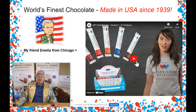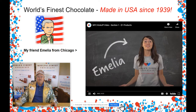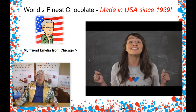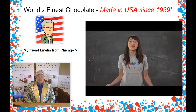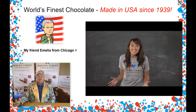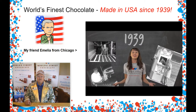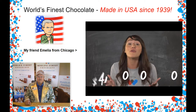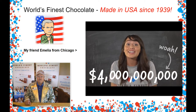Pay attention to our video here. Hey kids, my name is Amelia and I'm here to tell you about an exciting new fundraising program we're starting today at our school. To help our school raise some money, we're going to be selling World's Finest Chocolate. Did you know that World's Finest Chocolate has been making chocolate since 1939? And with help from students just like you, over four billion dollars have been raised for groups just like yours.